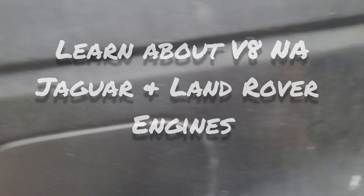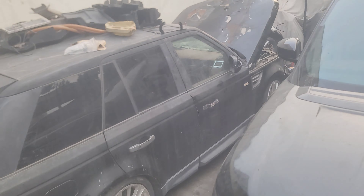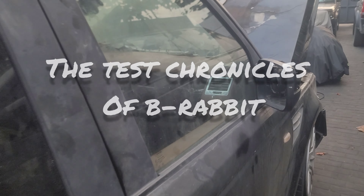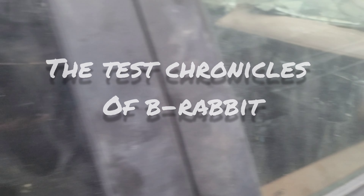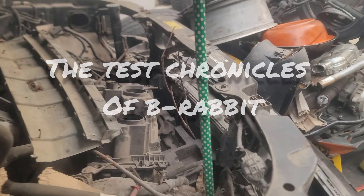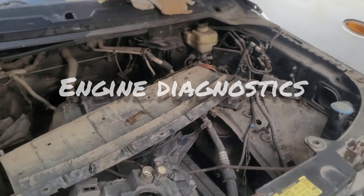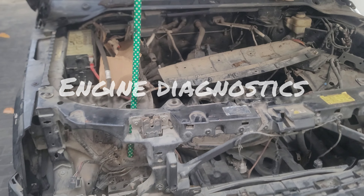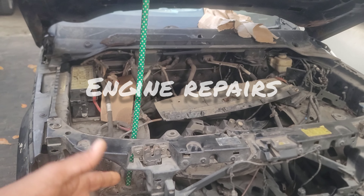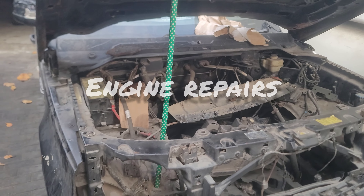At the end of the year, Beer Rabbit will have paid for all its restoration. Each time we buy or build an engine we'll have to test it, and the best place to test any engine will be in the engine bay. What we're going to do is take out all this garbage, take out the front cross member, install the radiator and every other part the engine needs to run, and just slot in any V8 engine we are testing.